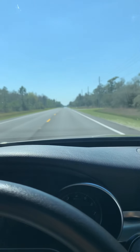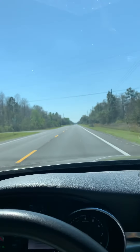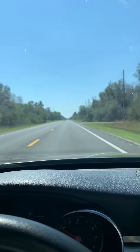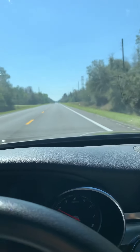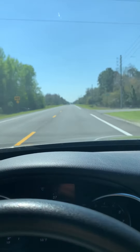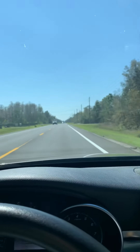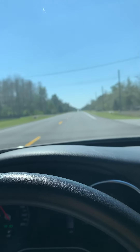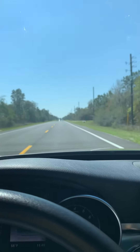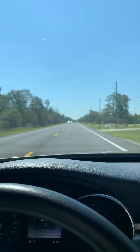In three quarters of a mile, turn right onto Overton Street. This would be like back by the back entrance. There's another newer house built right there, and they're building another new house right there. Turn right onto Overton Street.